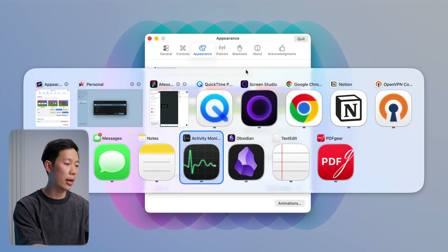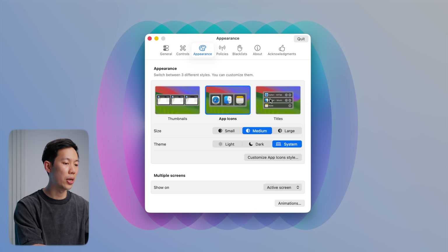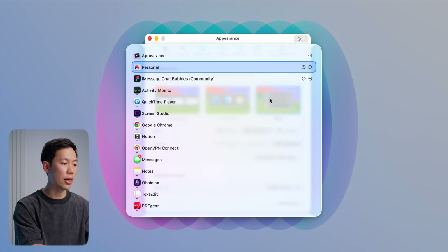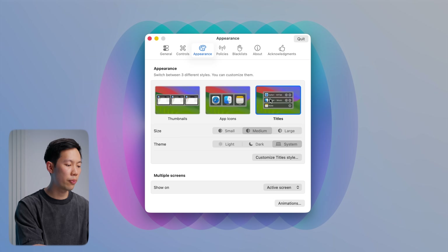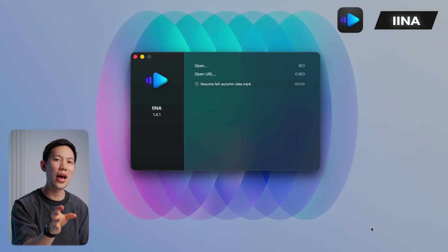You also get a lot more customization in the app — you can set it up as thumbnails, just app icons, or titles. It's especially handy if you're like me and you've got 20 windows open at any time and you want to quickly cycle through them with Alt Tab. This is the app for you. It's free, lightweight, and another one that I think you should definitely have living on your Mac.